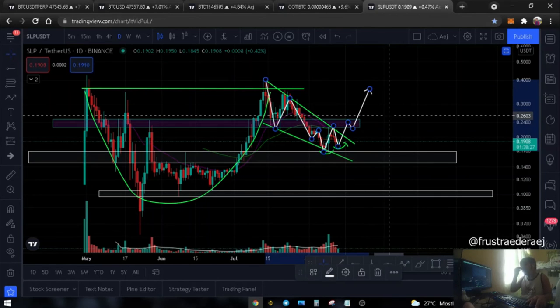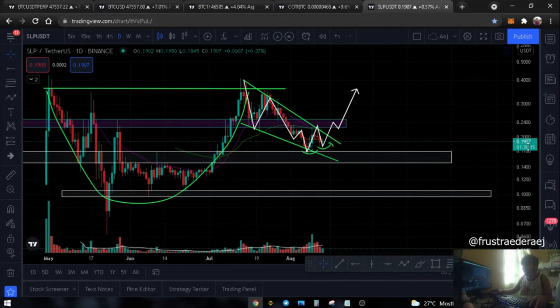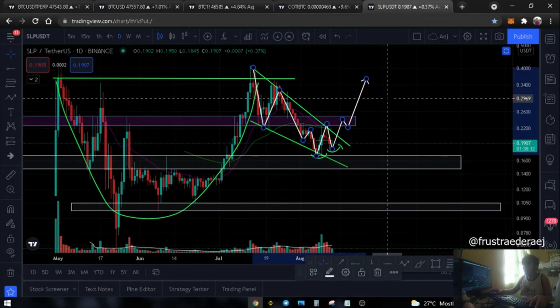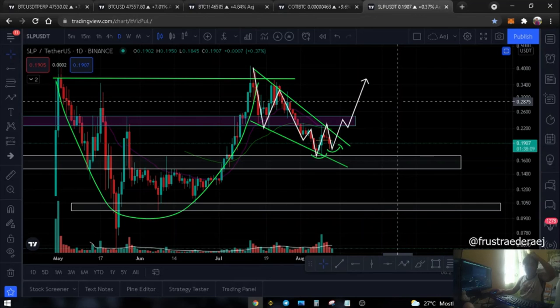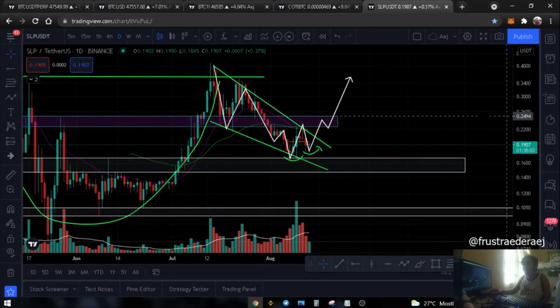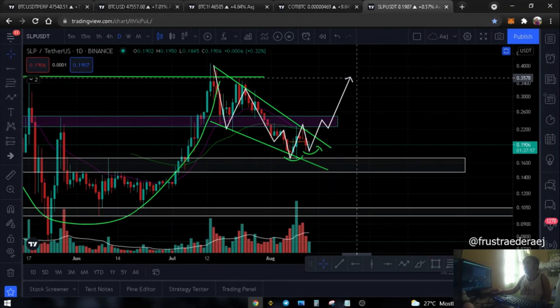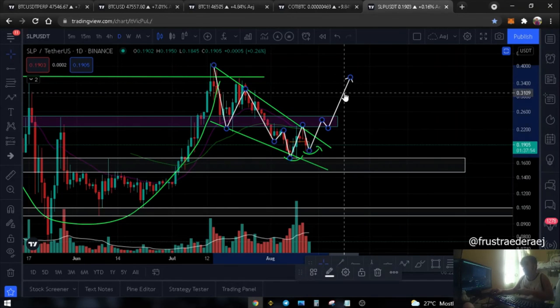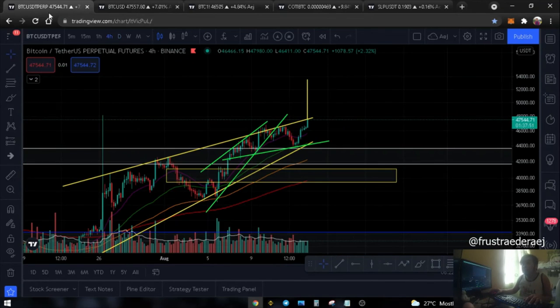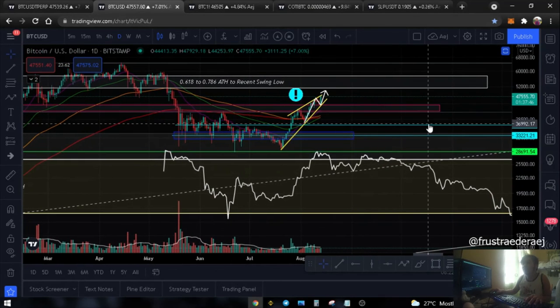The conservative target would be around 36 cents. I heard there are new rules from Axie Infinity regarding rewards - they limited the daily adventure quota and increased the PVP rewards instead. So it's possible we see that kind of movement. The conservative target is 36 cents, but it still depends on Bitcoin since Bitcoin is still the king. If Bitcoin drops, these smaller altcoins may also drop.